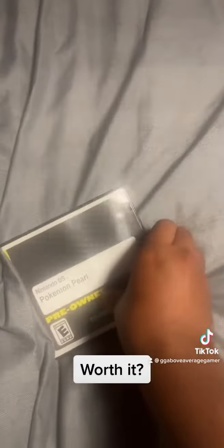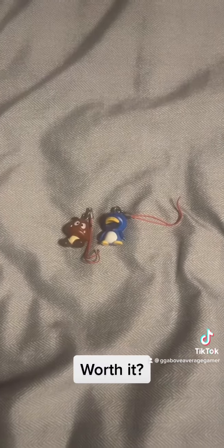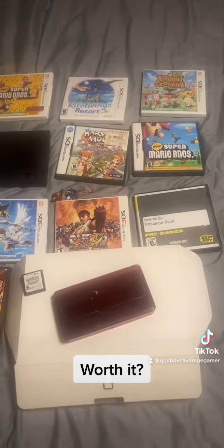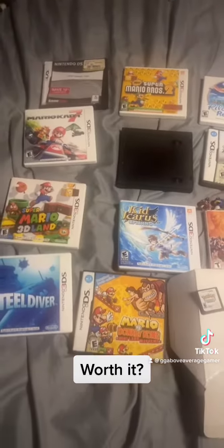And last but not least, the case said Pokemon Pearl, but when I opened it I found out it was Pokemon Black — I don't know if that's better or worse, you guys can decide. It also came with some little add-ons for the 3DS. So you tell me, was it worth it — $165 for everything? Let me know in the comments, especially if you know about the white box. Alright guys, have a good one!